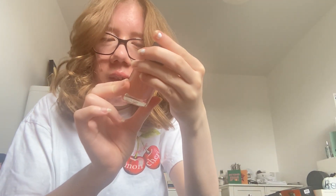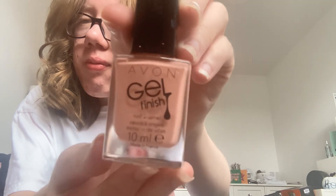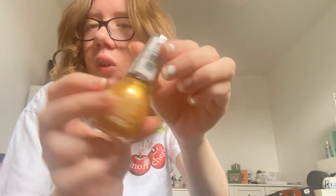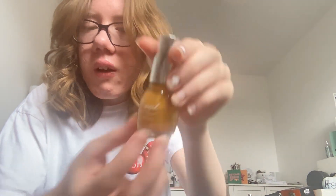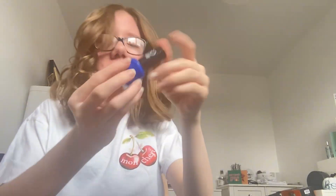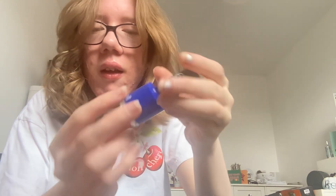Next is this light pink one and it's from Avon — it's a gel finish and it's made in France. Next is this dark blue one, and this one's called 'Danny Boy'.